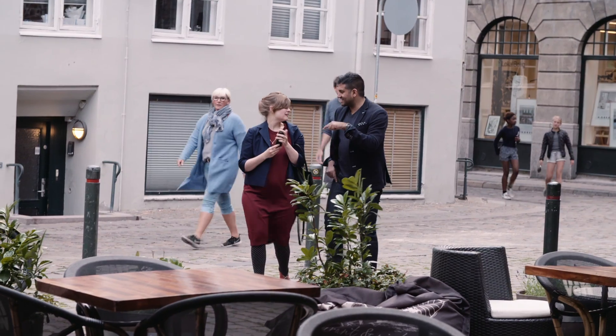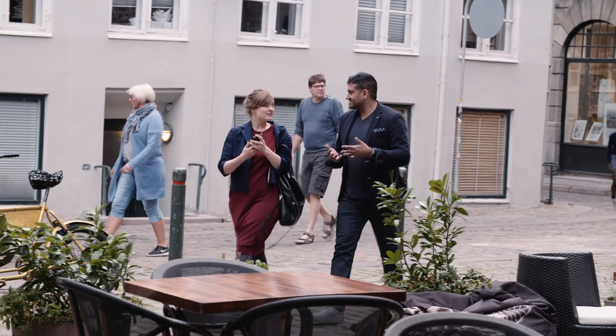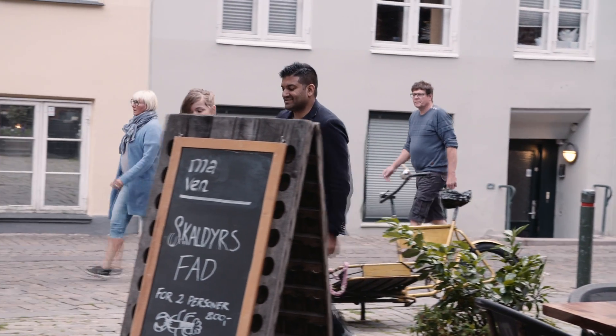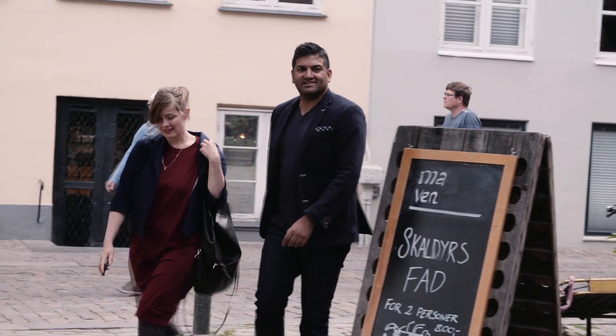Now we have seen all the projects on screen. We don't know the students personally, but we will invite all ten winning students to Berlin at the World Architecture Festival. They will meet each other, present their projects, and be in a competition for the best projects in the two categories: daylight in buildings and daylight investigations.